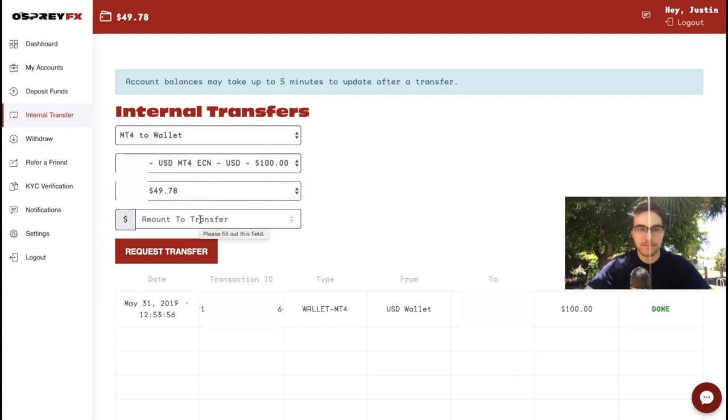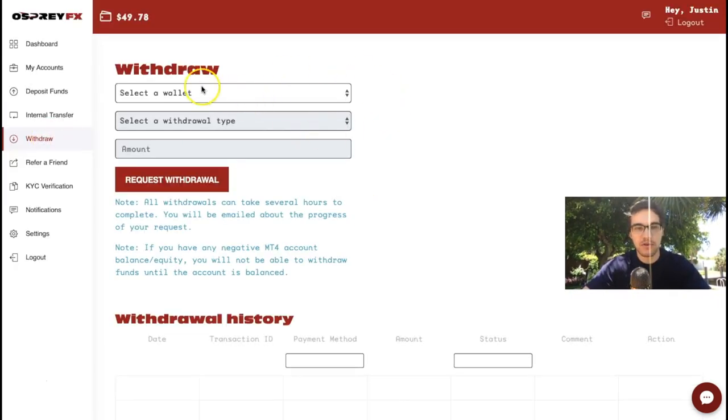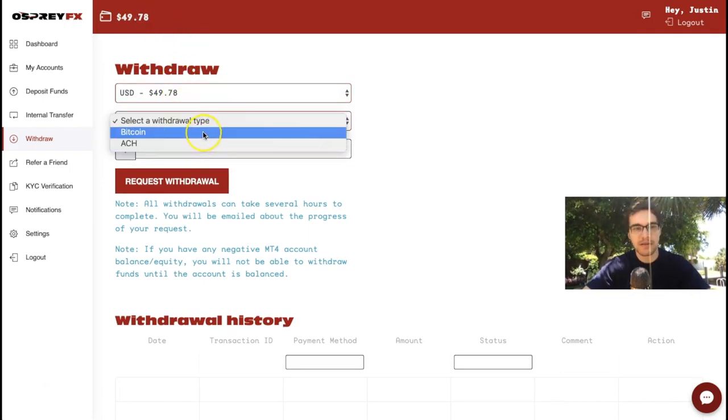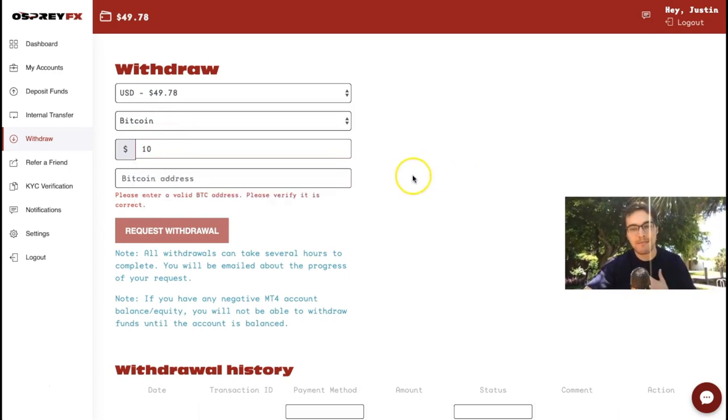To withdraw profits, go to Internal Transfer, select 'MT4 to Wallet,' choose your trading account with your money and profits, select the amount — say $10 — and click 'Request Transfer.' The funds instantly move to your landing account. Then click 'Withdraw,' select your landing account wallet, choose your withdrawal type — your first withdrawal must go back to the same funding source — enter your Bitcoin address, enter the amount, and click 'Request Withdrawal.' You should receive your Bitcoin within a few hours.